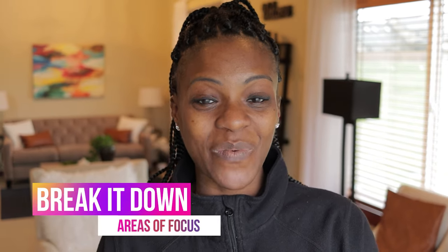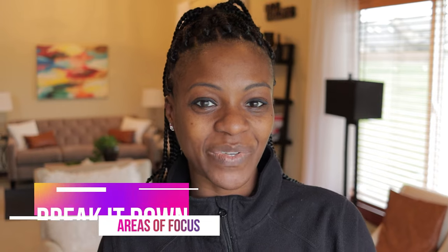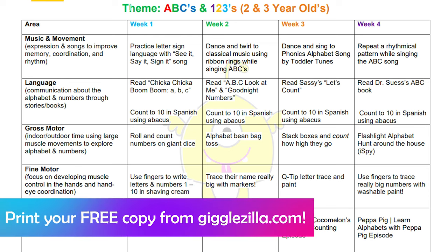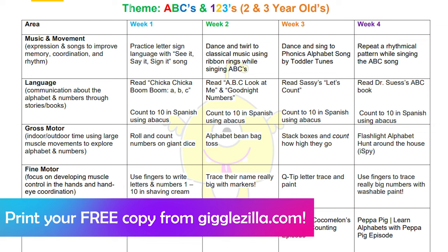The first thing I do is break the month down by week and area of focus. The areas of focus include music and movement, language, gross motor, fine motor, media, video, visual learning, dramatic play, and sensory learning.